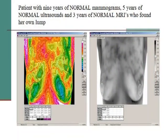Perhaps most striking is a woman who had normal mammograms for nine years, five years of normal ultrasounds, three years of normal MRIs — and found her own mass. Seventy percent of all breast cancers are found on physical examination. Mammography has an inherent false negative of 15 to 20%. So 80% at best for mammography, compared to the physiologic studies of thermography, which by world literature show a 97.3% correlation with breast abnormalities. That makes it fairly simple.